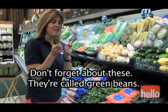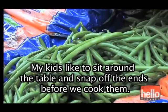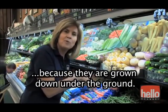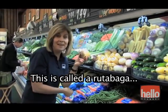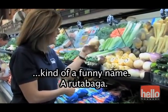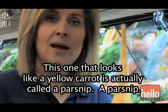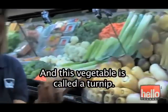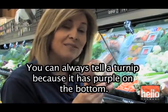Don't forget about these — they're called green beans. My kids like to sit around the table and snap off the ends before we cook them. These vegetables are sometimes called root vegetables because they're grown down under the ground. This is called a rutabaga. This one that looks like a yellow carrot is actually called a parsnip. And this vegetable is called a turnip — you can always tell a turnip because it has purple on the bottom.